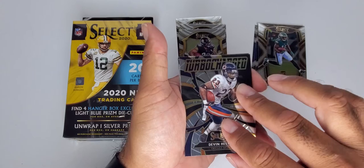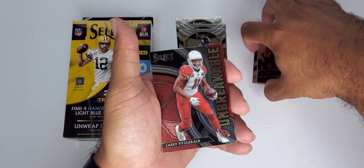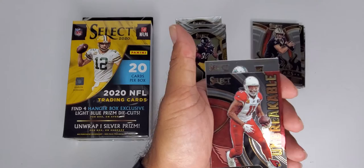Supercharge Devin Hester — a retired, soon-to-be Hall of Famer in the next five years. And Drew Brees, another future Hall of Famer.